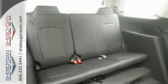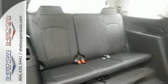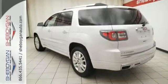This SUV also features navigation, moonroof, touchscreen display, and rear entertainment system. It even has a heated multi-function steering wheel and parking sensors, and much, much more. Come on out and test drive this GMC Acadia Denali today.